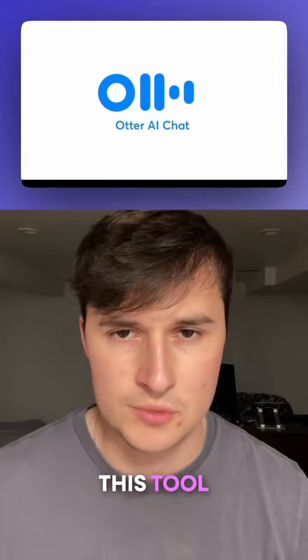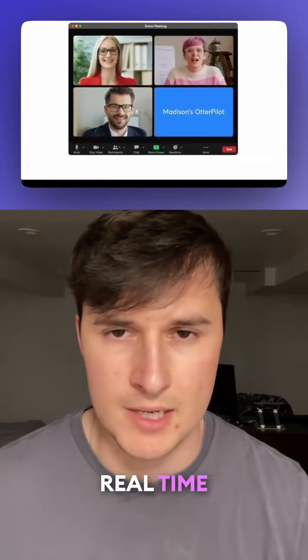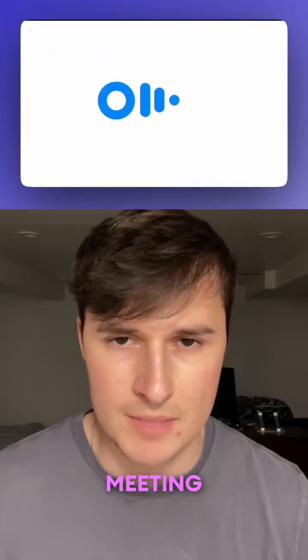Tool number three is Otter AI. This tool uses AI to automatically take meeting notes with real-time transcription, recorded audio, automated slide capture, and automated meeting summaries.